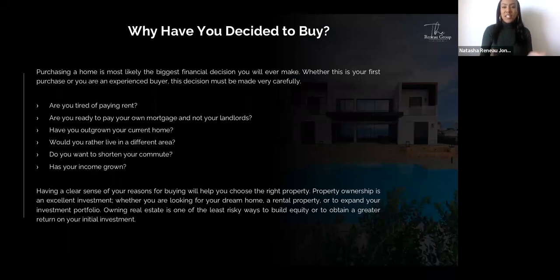Purchasing a home is most likely the biggest financial decision you'll ever make. Whether this is your first purchase or you are an experienced buyer, this decision must be made very carefully. Common reasons people decide to purchase include being tired of paying rent, having outgrown your current home, wanting to live in a different area, shortening your commute, or income growth. Having a clear sense of your reasons for buying will help you choose the right property. Property ownership is an excellent investment and one of the least risky ways to build equity or obtain a greater return on your initial investment.